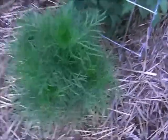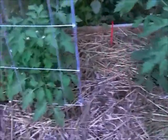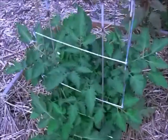A purple basil — isn't that beautiful? Cosmos, one of my favorite, favorite plants. Some tomatoes, and this is just bed one.